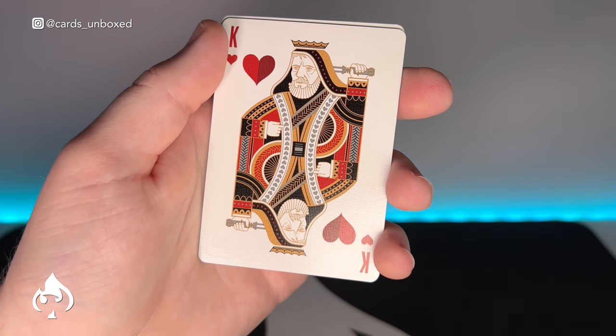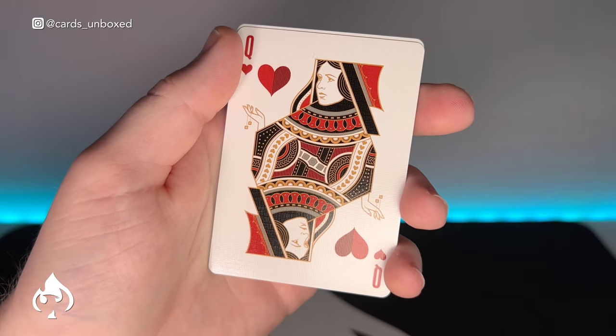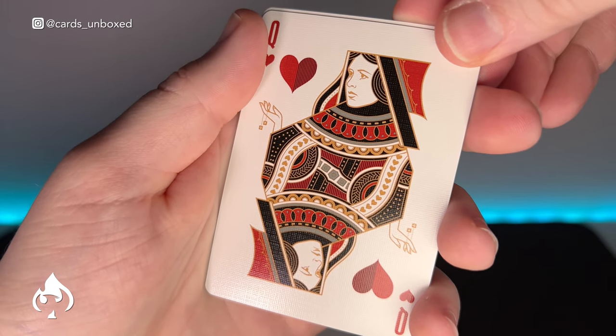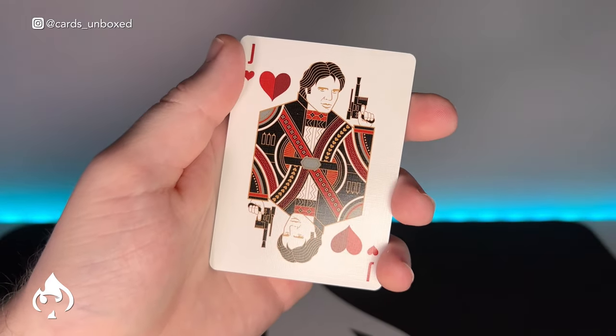Also featured are the Alec Guinness version of Obi-Wan, Princess Leia, and finally Han Solo.